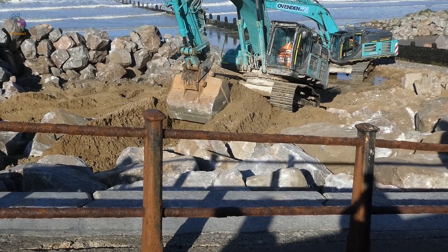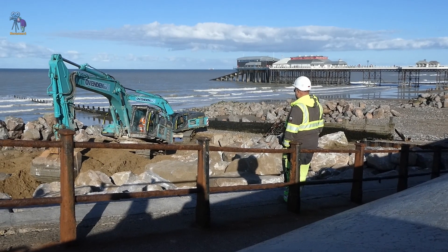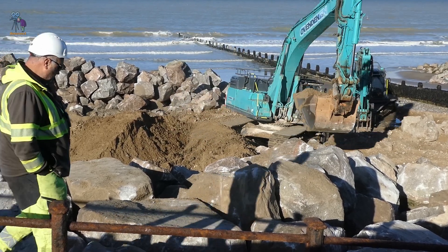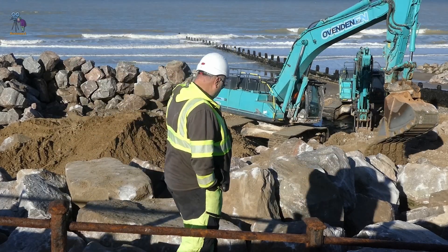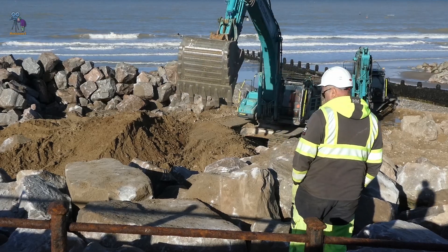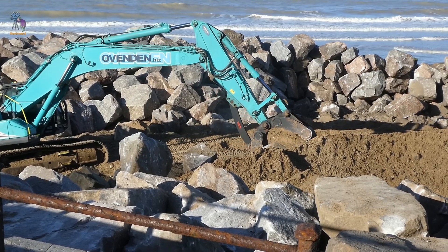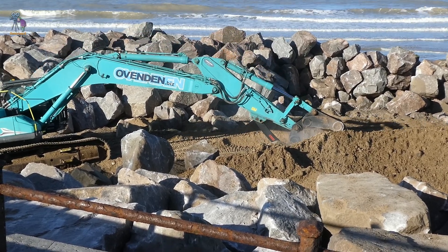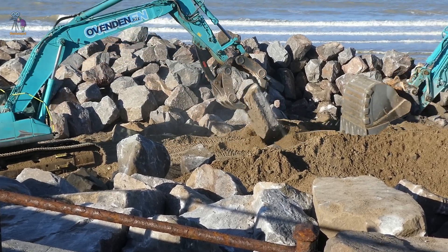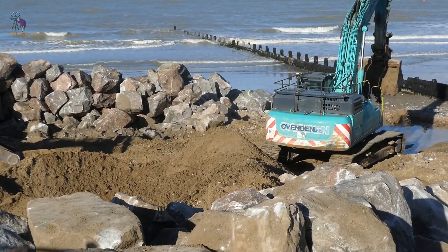The project is progressing well and aims to protect over 600 properties from coastal erosion. The sea defences have several positive environmental impacts: they protect properties from erosion and storm impacts, help maintain a stable beach in front of the sea walls — which is crucial for both visitors and the natural environment — and aim to preserve the historic and visual character of Cromer's seafront.